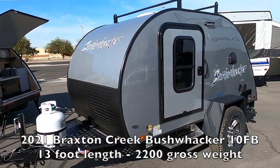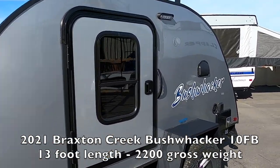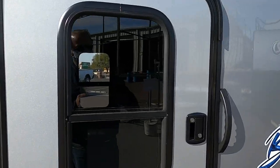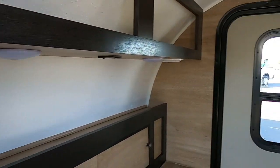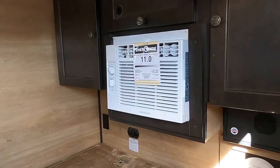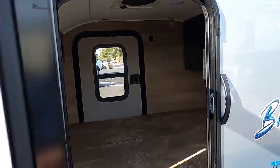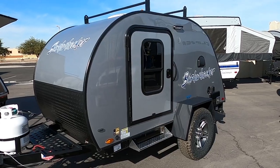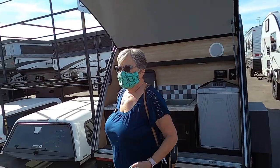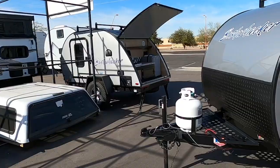Another interesting option for the traveler — we actually met a woman who was living full-time in one of these things. This is a Bushwacker teardrop trailer. When we look inside, there is definitely some storage, not a lot, but you have an electric air conditioner, radio, speakers, and a bed. There's also room to put storage on the top with a luggage rack. In the back, you have a full kitchen that opens up — pretty basic living, but it can get you around.